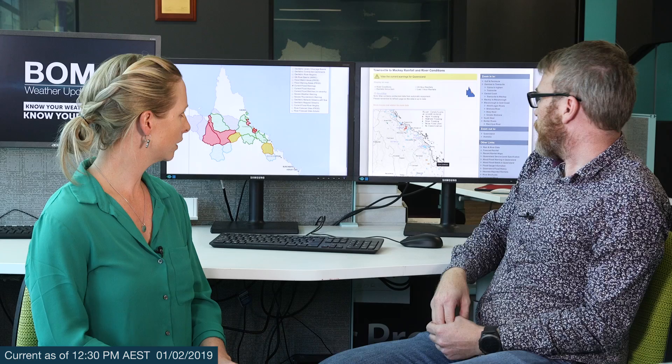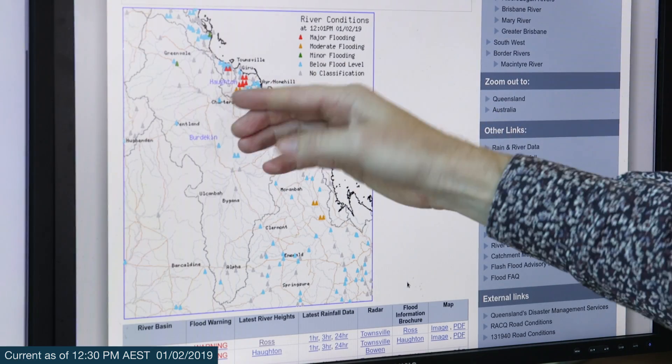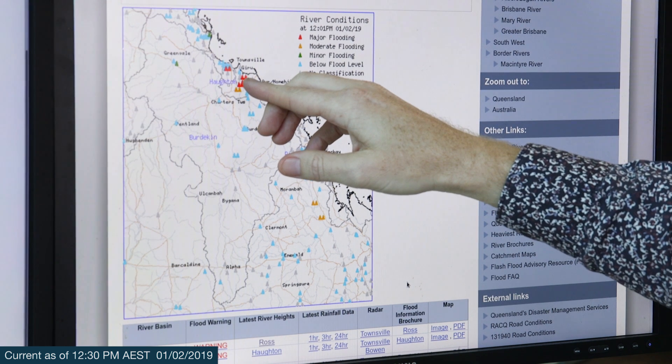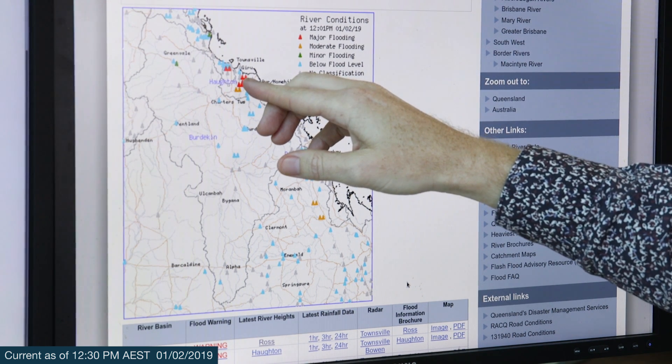Thanks Andrea. The major concerns for us — you can see there is major flooding, which is what the red triangles are showing in the Horton River here. Down at Garoo down here, we're getting some of the highest floods I've ever seen on record as well.